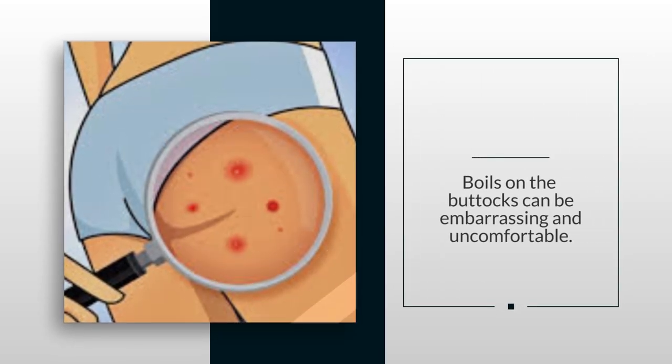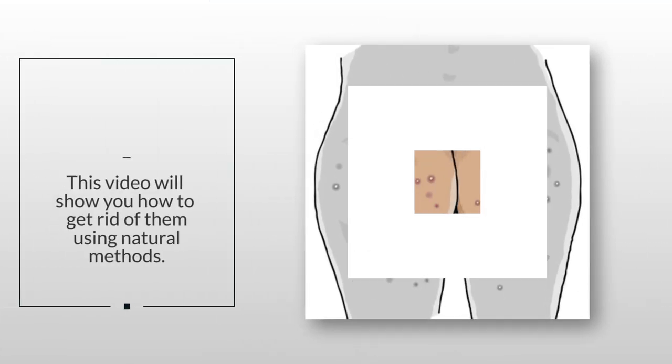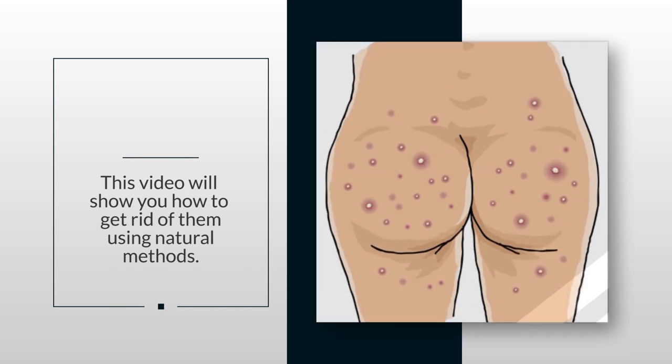Boils on the buttocks can be embarrassing and uncomfortable. This video will show you how to get rid of them using natural methods.